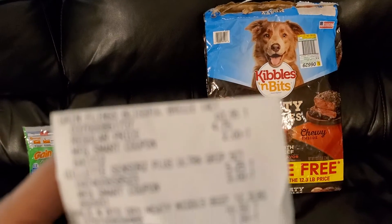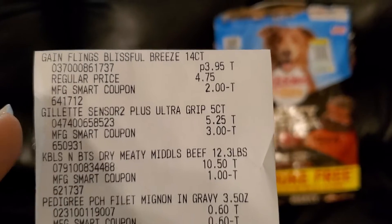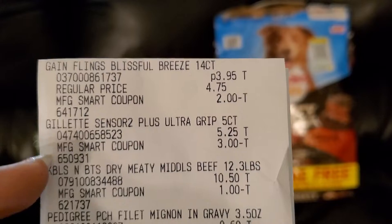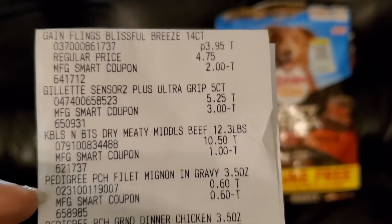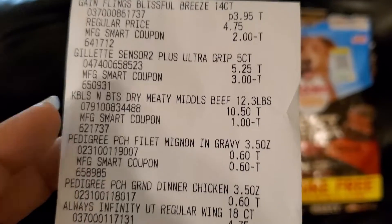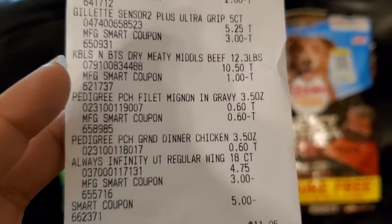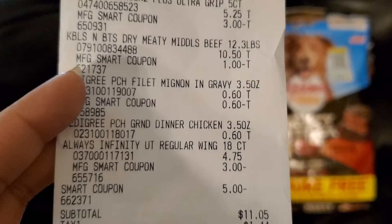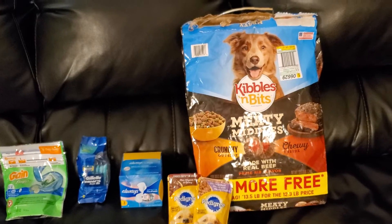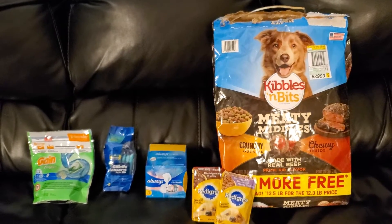So here is my receipt. There's our Gain Flings $2 digital, $3 digital for the Gillette Razors, $1 digital for the Kibbles and Bits, my Pedigree Pouches — it took $0.60 off for one. The Always Infinity took that $3 off. There's our $5 off $0.25 smart coupon. $11.05 was my subtotal for all six of these items. I had calculated $10.80 to be my subtotal, but the pads were $0.25 more than I thought they were.